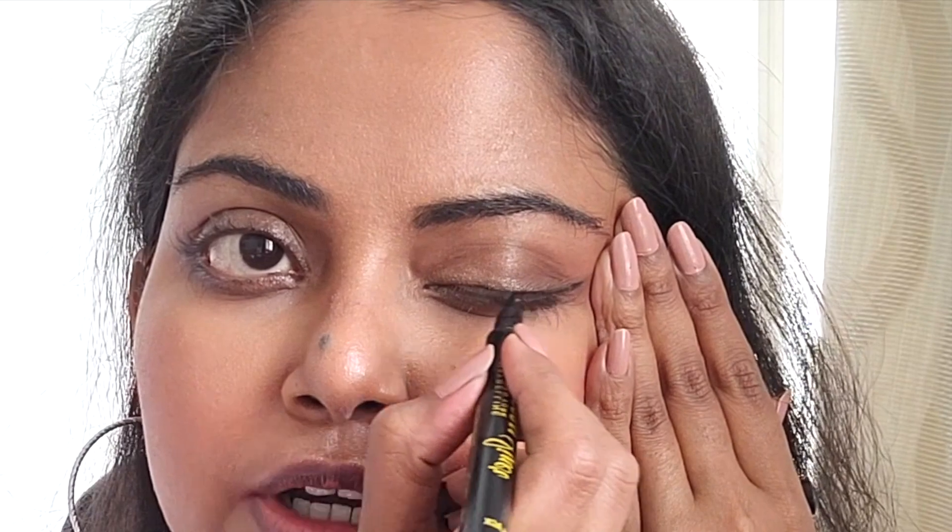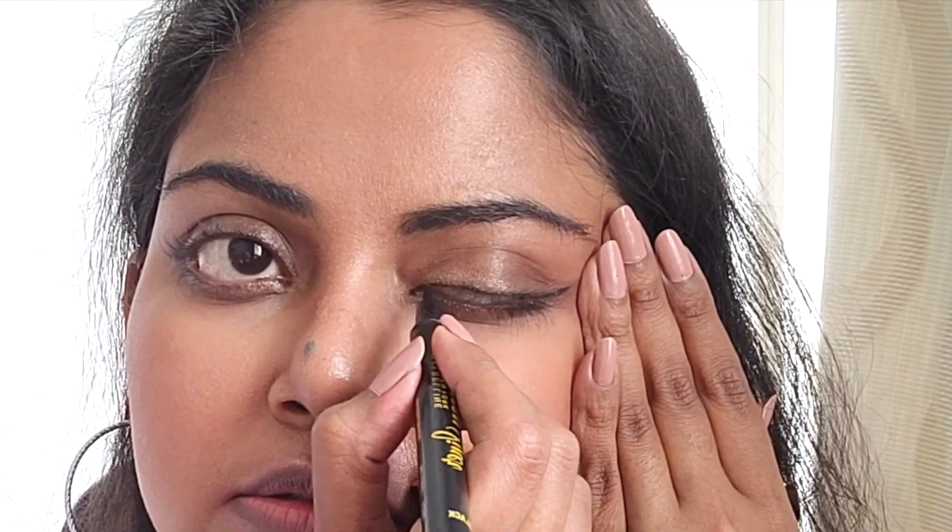Then very gently I pull my eye down and draw very close to the lashes — a really simple thin line. Then I touch it up a little bit if I feel there are some gaps.